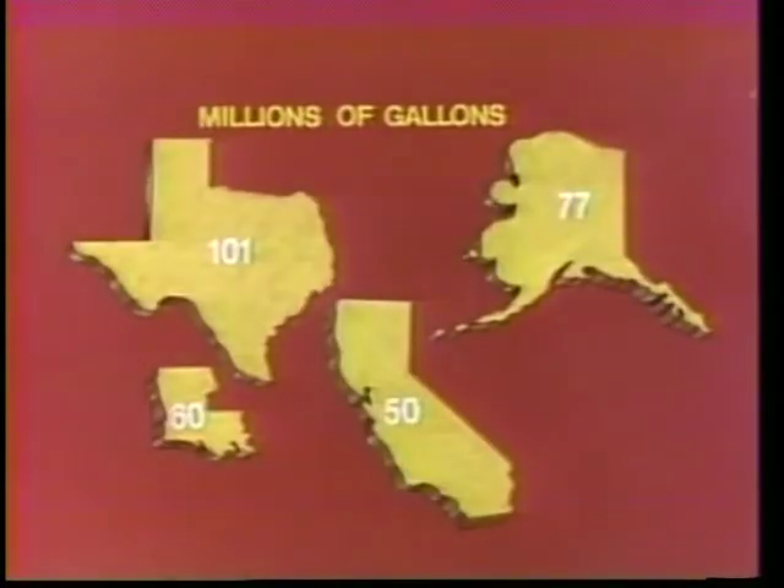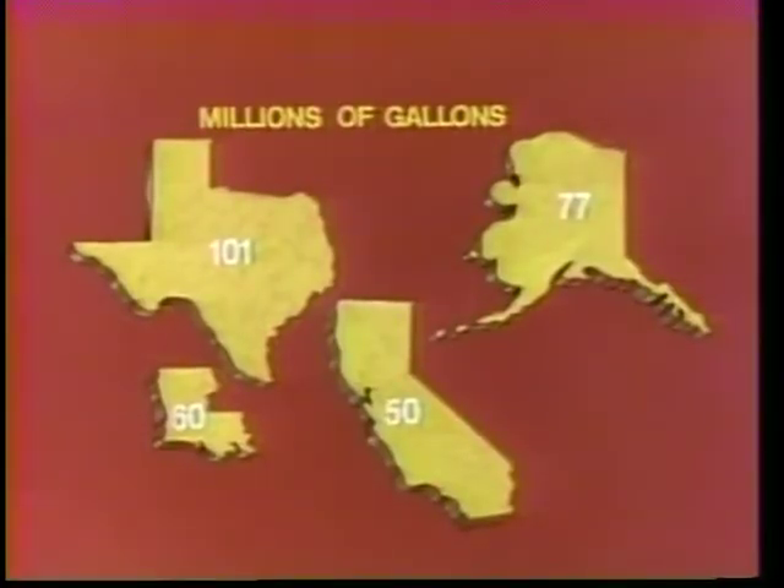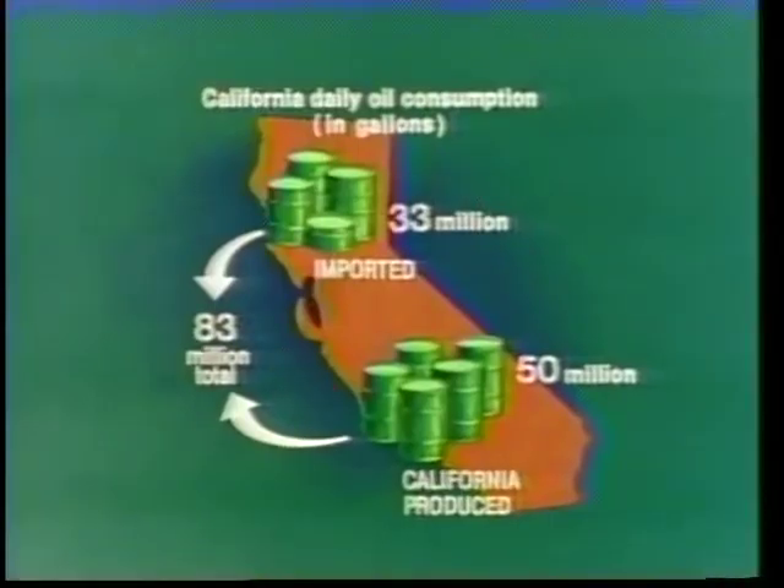'Refined materials are later converted at petrochemical plants into products such as rubber, medicine, paint, nylon, and plastic.' 'How much oil does California produce?' asked Jack. 'About 50 million gallons a day in 1985,' said Bob. 'California is the fourth largest oil-producing state — only Texas, Alaska, and Louisiana produce more.'